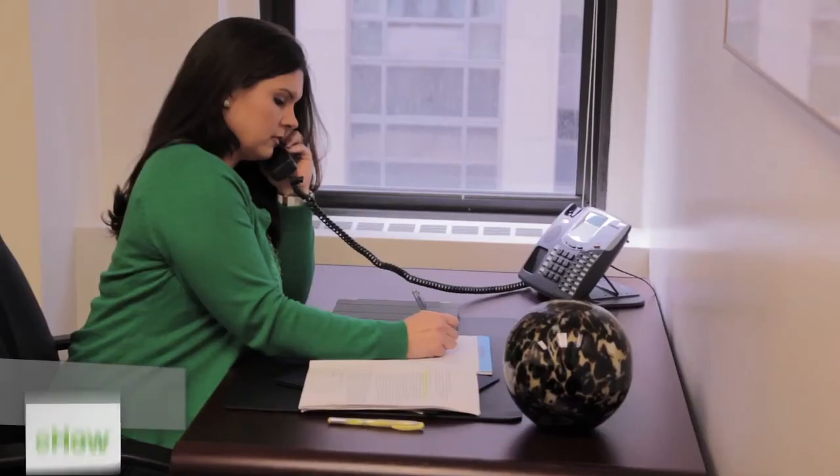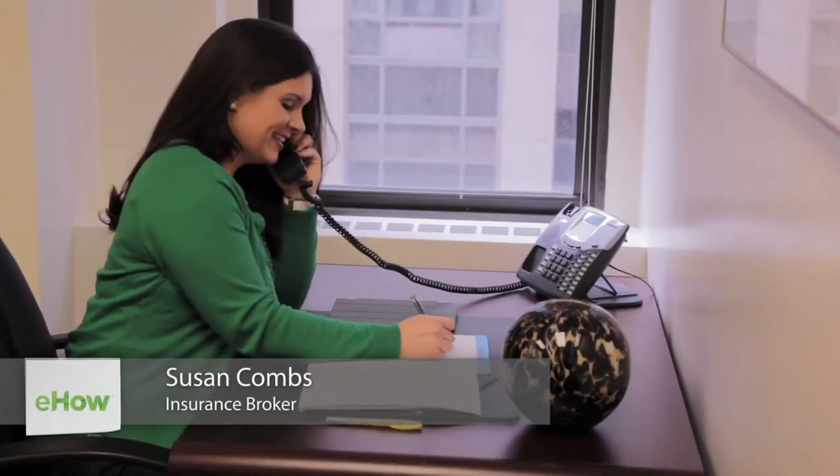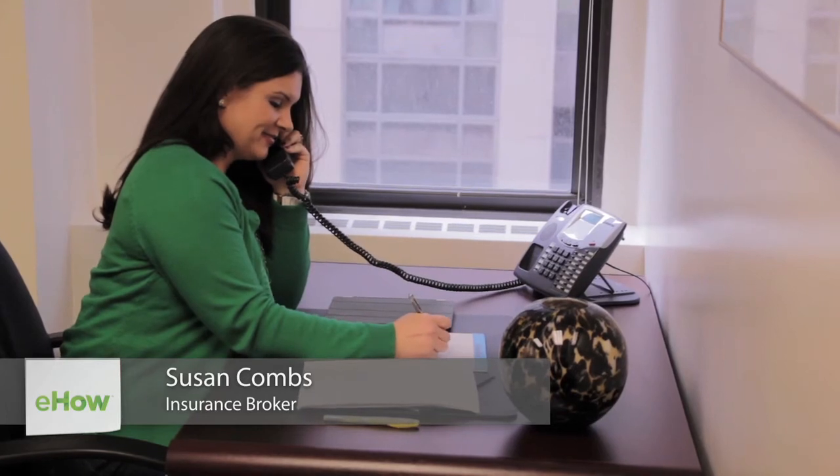My name is Susan Combs and I'm an insurance broker for Combs & Company. Today we're going to talk about what is broad form homeowners insurance coverage.